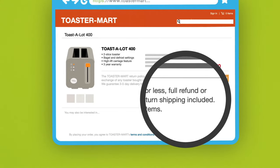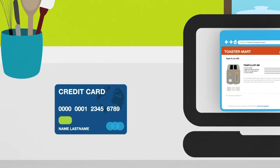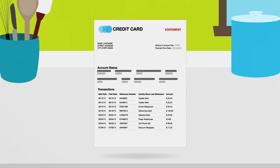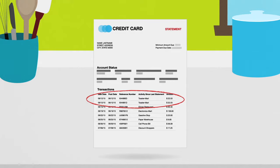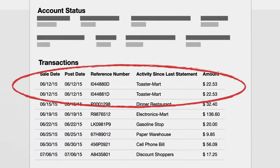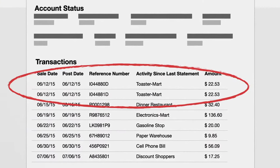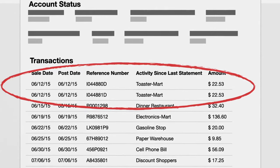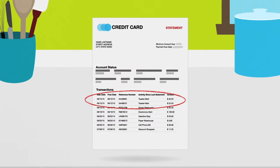Next, decide how to pay. Paying by credit card gives you some protections that other methods of payment may not. If there's a problem, the law gives you the right to dispute charges and temporarily withhold payment while your dispute is investigated. If someone uses your credit card without your permission, some companies will cap your liability at $50. Others will waive the charges entirely.